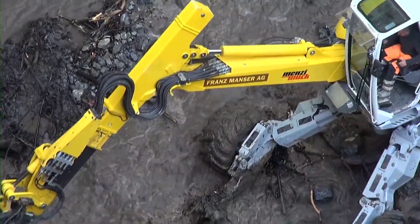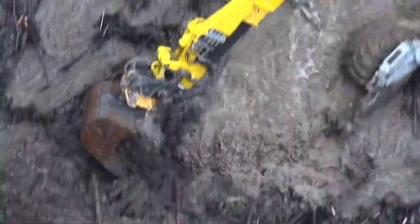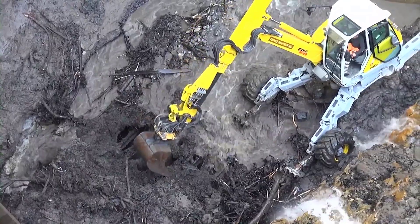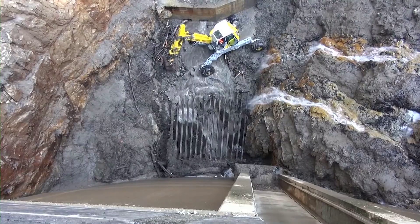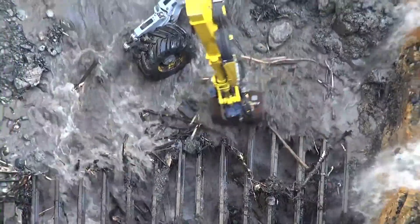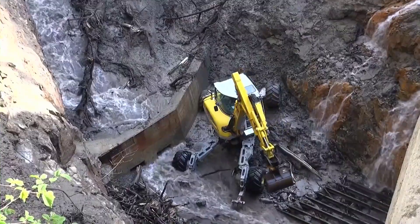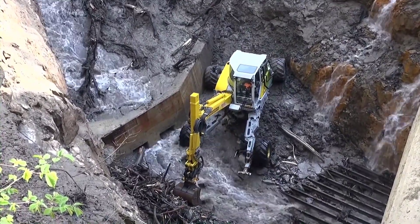With a combination of power, stability, and agility, the Menzi Muk M545 can efficiently dig out a reservoir on extreme slopes, ensuring the excavation process is both safe and effective. Excavating on steep slopes requires specialized skills and equipment to prevent accidents and ensure the safety of operators and the overall project. The Menzi Muk M545, with its specialized design and capabilities, proves to be a valuable asset in such challenging construction environments, allowing for precise and controlled excavation even in the most difficult terrains like those found in Switzerland's mountainous regions.